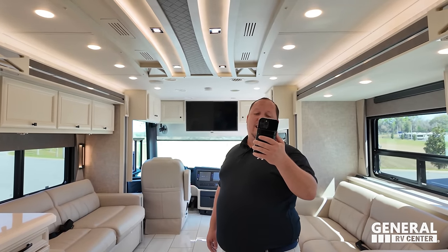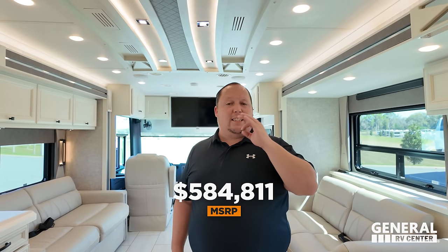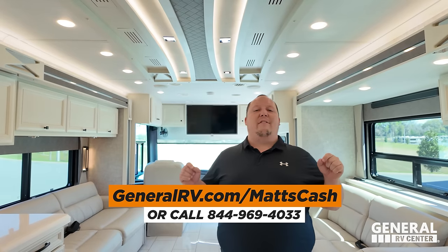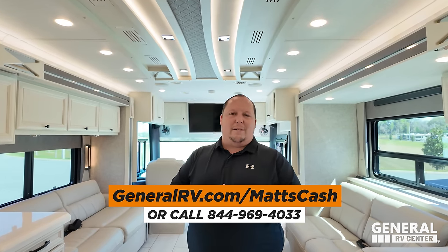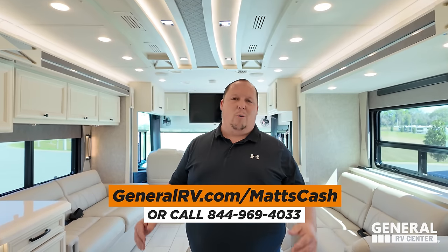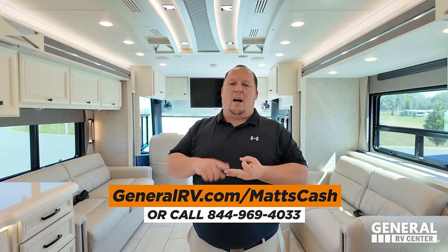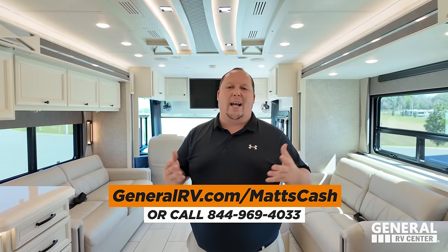MSRP on this motorhome — stock number 299031 — is $584,811. That is MSRP. We're not allowed to share the sale price on camera, but if you click the link below and go to GeneralRV.com/MattCash, a member of our team will get you the absolute best price in America on this Tiffin or any Tiffin motorhome. You can also call 844-969-4033. We sell Tiffin nationwide from Salt Lake City to Florida to the Mid-Atlantic to Michigan.